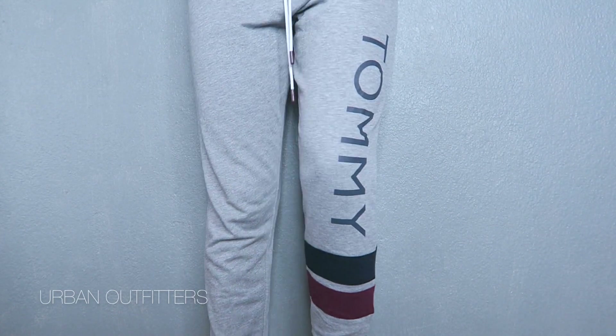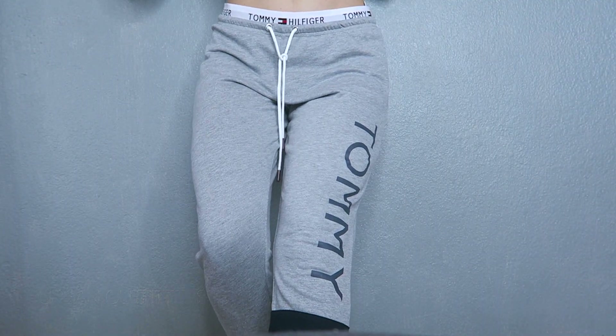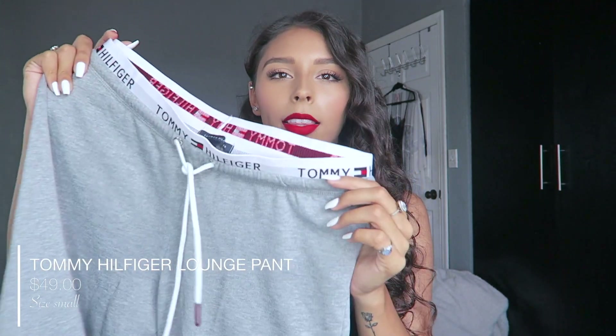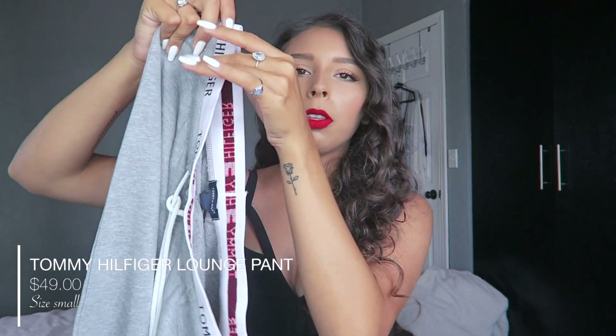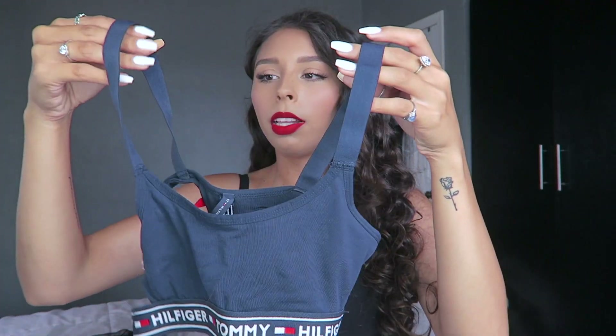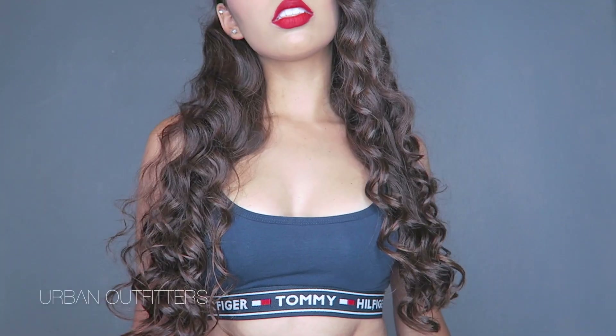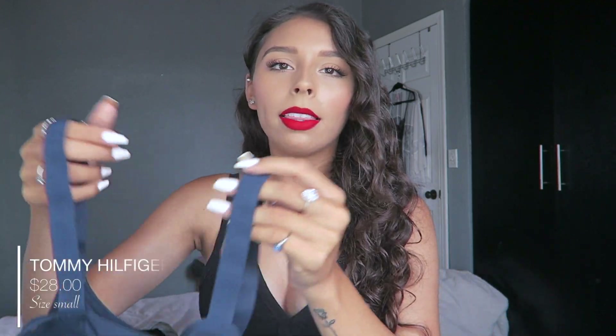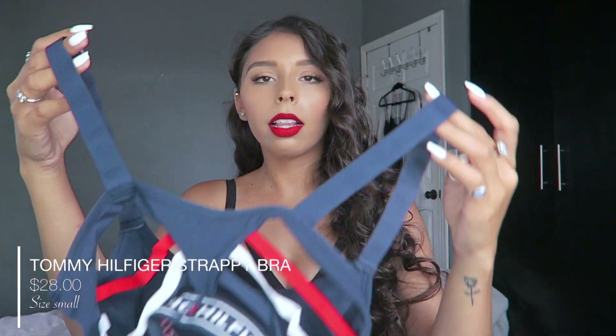I actually have one more bottom from Urban Outfitters — these are jogger pants from Tommy Hilfiger. I am obsessed with Tommy Hilfiger. I love the band on the top and the detail at the bottoms. And to go with these pants I got a bralette which is also Tommy Hilfiger. I actually wore it already and the back was what made me buy it — it has a bunch of little straps. Super cute.